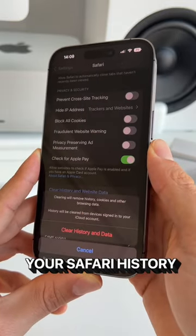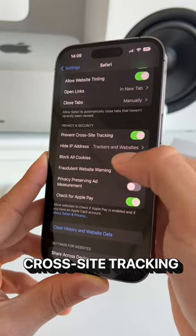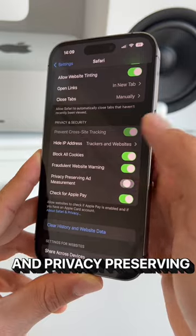This will clear all your Safari history, cookies, and tabs. Next, you need to toggle on Prevent Cross-Site Tracking, Block All Cookies, Fraudulent Website Warning, and Privacy Preserving Ad Measurement.